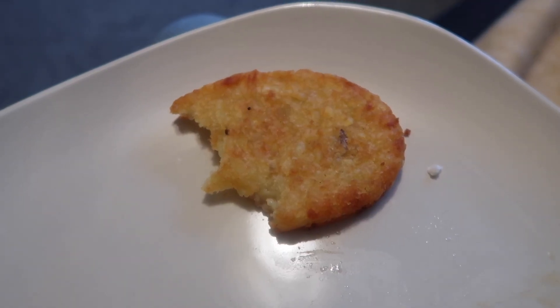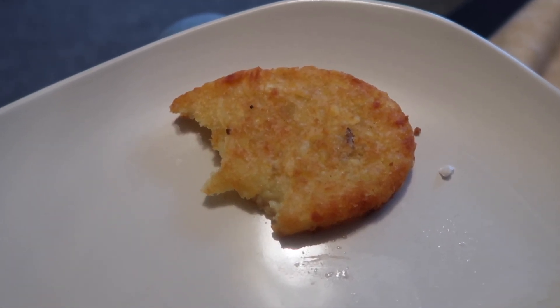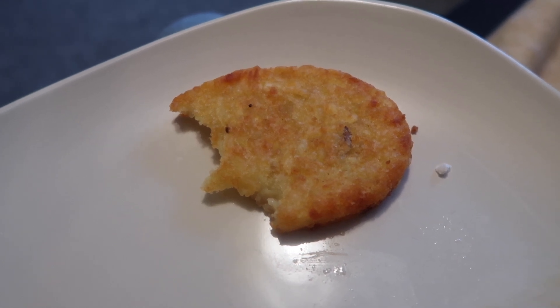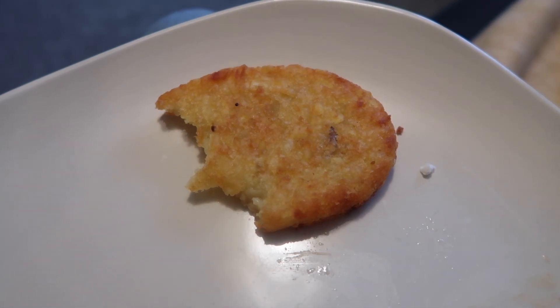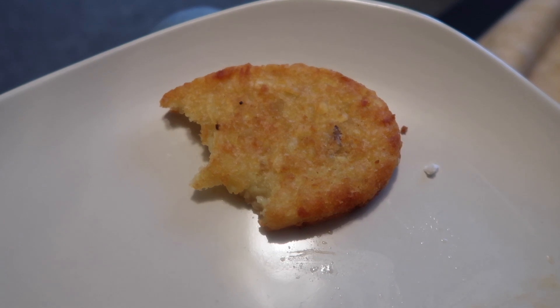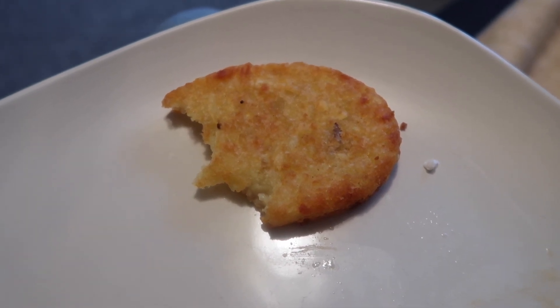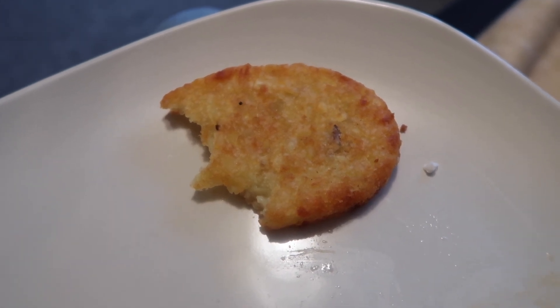I knew deep down it probably wasn't going to be quite as good as a McDonald's hash brown. It tastes just like any other frozen hash brown but in the shape of a McDonald's one — which still isn't bad because I've never really had a bad hash brown. Score-wise, I'd give it a 9 out of 10 just as a hash brown, but if I'm judging it specifically against a McDonald's hash brown, it's probably more like a 6.5 or 7.